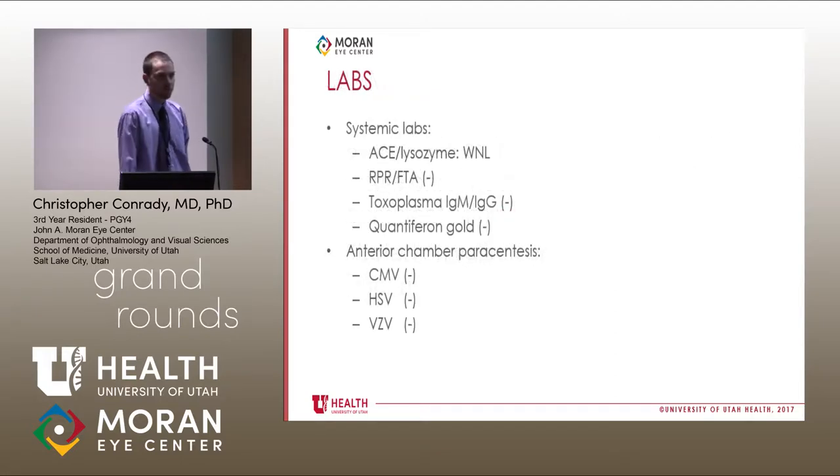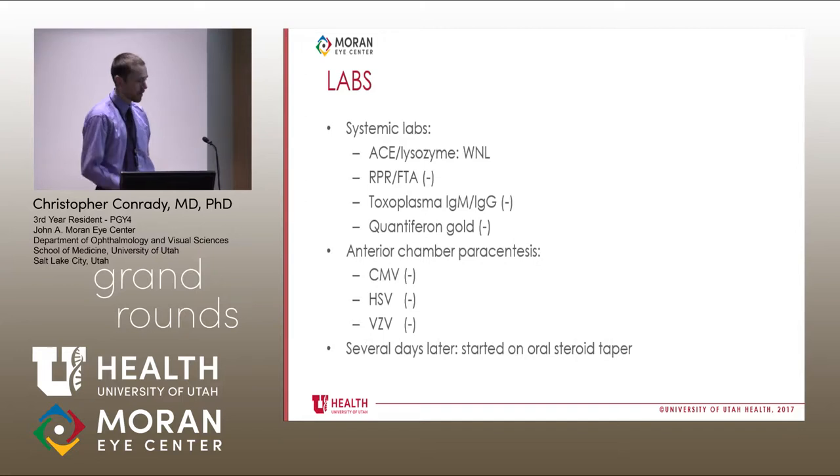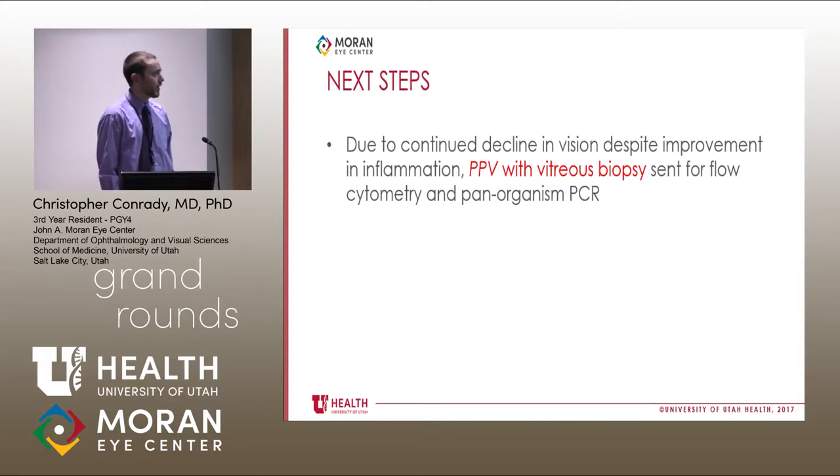After a few days, as with every uveitis workup, blood was drawn and he underwent an AC tap. All herpetic organisms were negative, and systemic labs were also unremarkable. So at this point we were scratching our heads — presumably viral necrotizing retinitis, negative lab work. We gave initial treatment, then started an oral steroid taper a couple days later. The inflammation actually improved; however, his vision continued to decline. When he returned, he had no light perception in that eye.